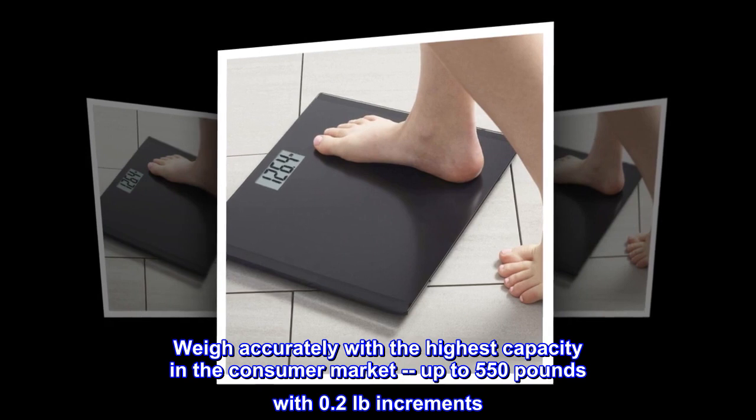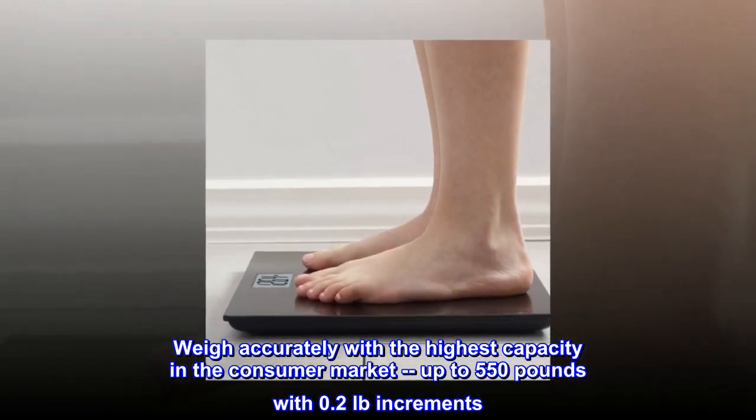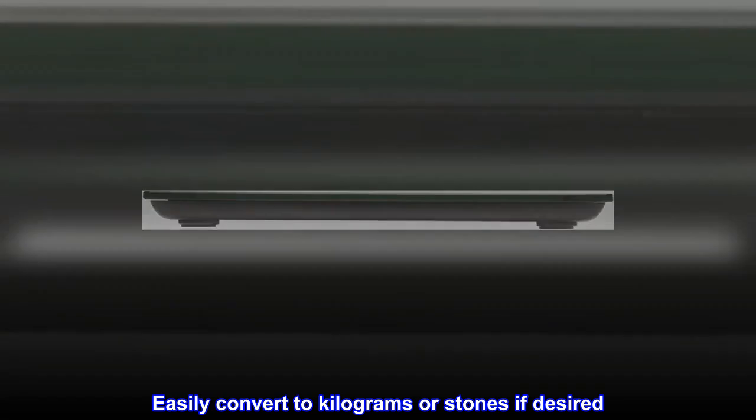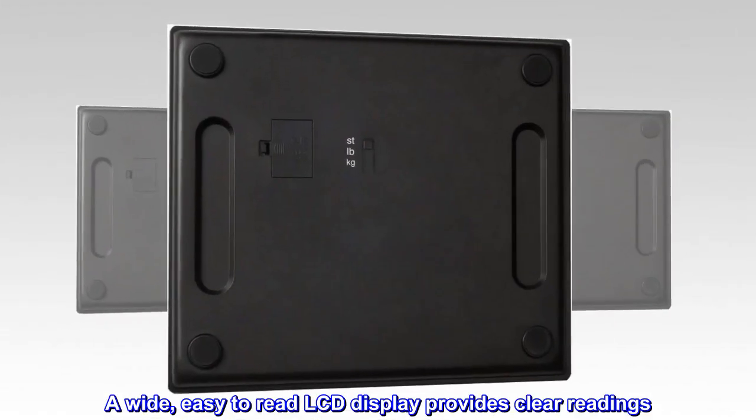Weigh accurately with the highest capacity in the consumer market, up to 550 pounds with 0.2 pounds increments. Easily convert to kilograms or stones if desired. A wide, easy-to-read LCD display provides clear readings.